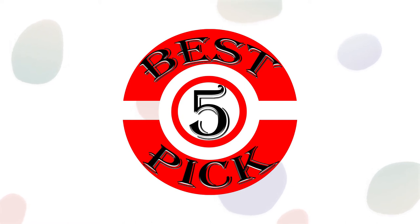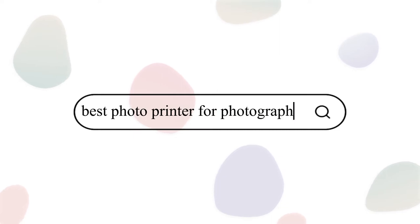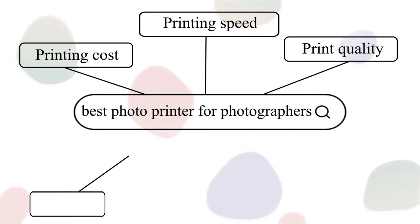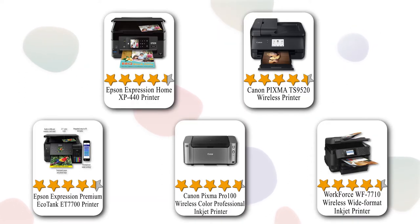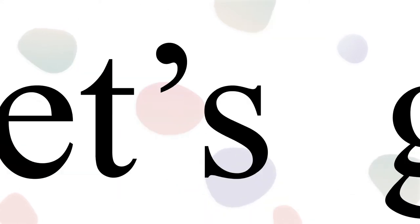Hello friend, welcome to Best 5 Pick. Today we are going to talk about the best photo printer for photographers. We picked 5 best based on printing cost, printing speed, print quality, price, and durability. Here we listed 5 recommendations for you, so let's get started.